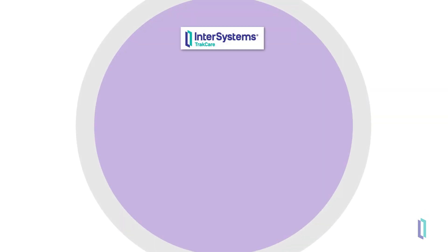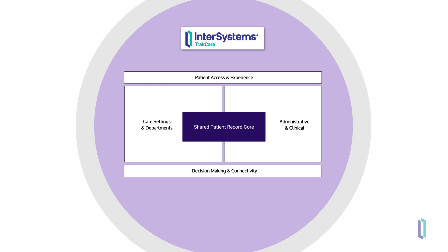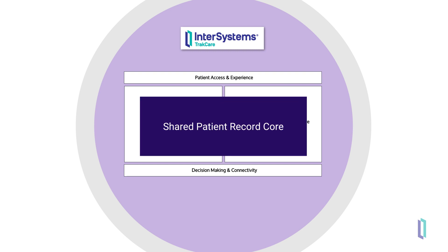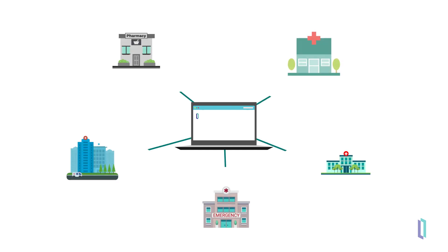Customers outside the United States can take advantage of InterSystems TrackCare, a leading healthcare information system. This solution provides a comprehensive set of clinical and administrative modules that allow care providers to manage patient care. At the core of TrackCare is a shared patient record. This record is the source of truth across healthcare settings and gives care teams the information they need to make the best care decisions, building patients' trust in their providers.